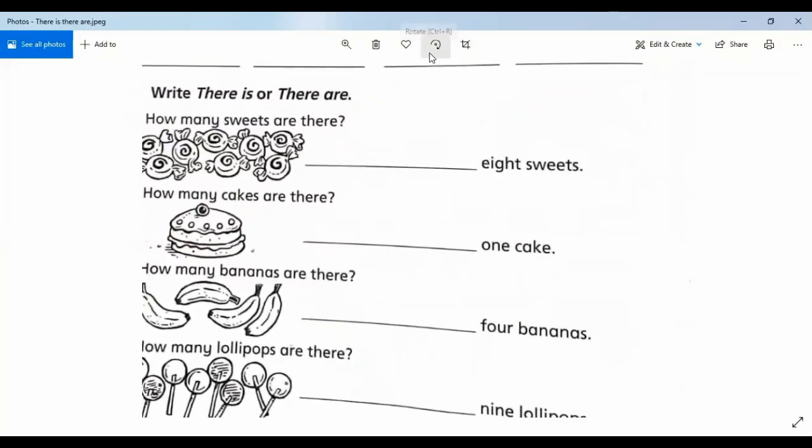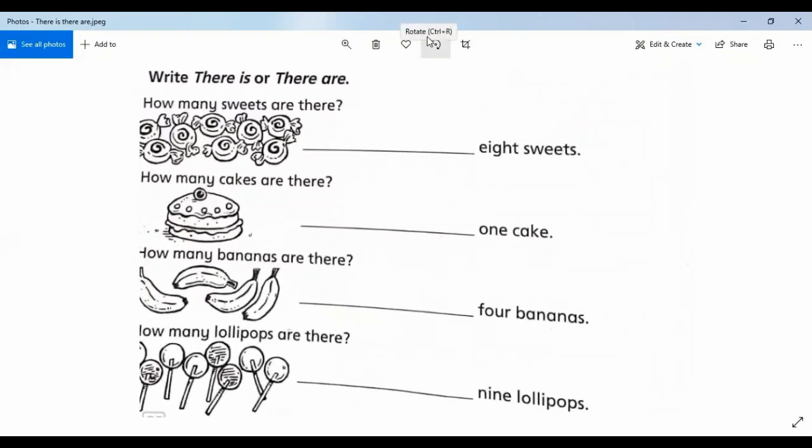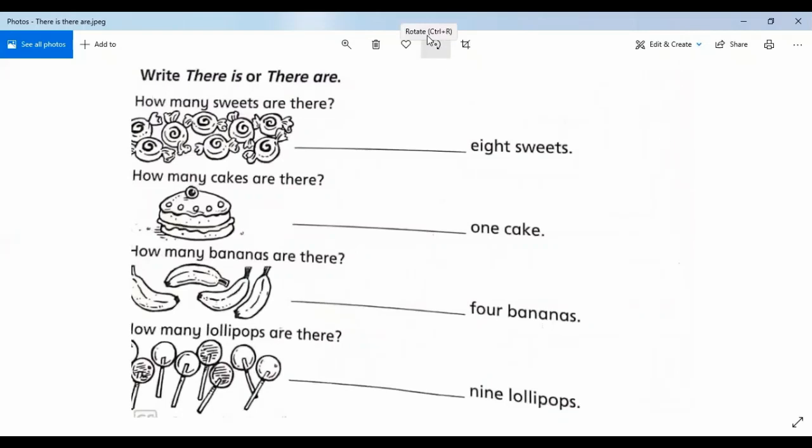Now in exercise number two, look — we write 'there is' and 'there are.' 'There is' is for one singular thing. 'There are' is for plural — many, many things. Let's count: number one, how many sweets are there? Eight sweets. You will write 'there is' or 'there are' — because eight sweets is plural, we write 'there are.'